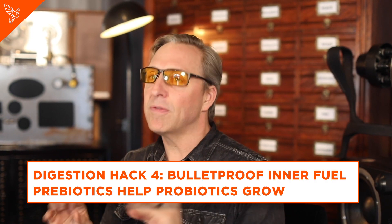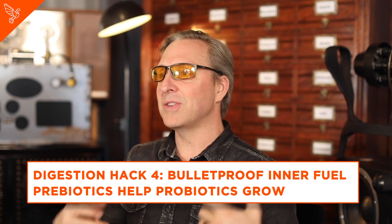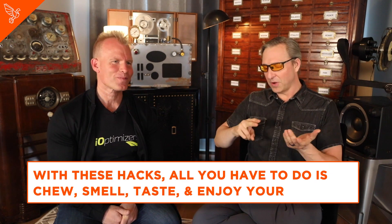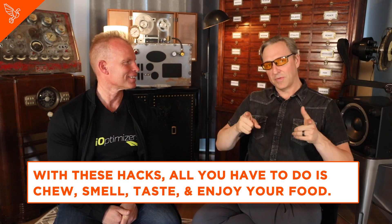And finally, you can take something called Bulletproof Innerfuel, which is a prebiotic that makes it easier for probiotics to grow. So if you do all those things, pretty much every one of those steps except for tasting can be much easier. And tasting is easier — you just have to chew it. Chew your food. Smell your food. Enjoy your food. And the rest of it, we've got your back.